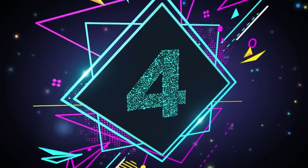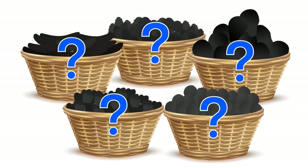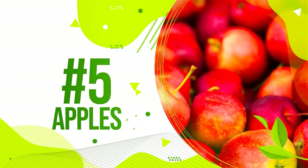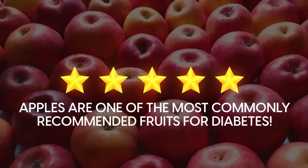Let's start the countdown with number 5 on our list of the top 5 fruits for fighting diabetes. Number 5: Apples. It may be surprising, but apples are one of the most commonly recommended fruits for diabetes.